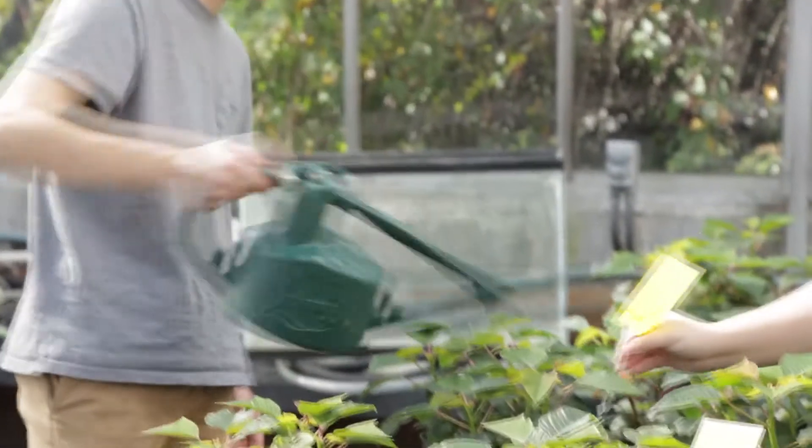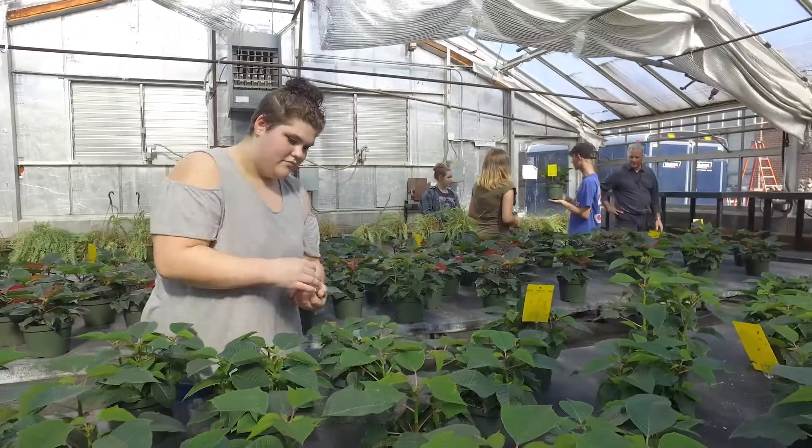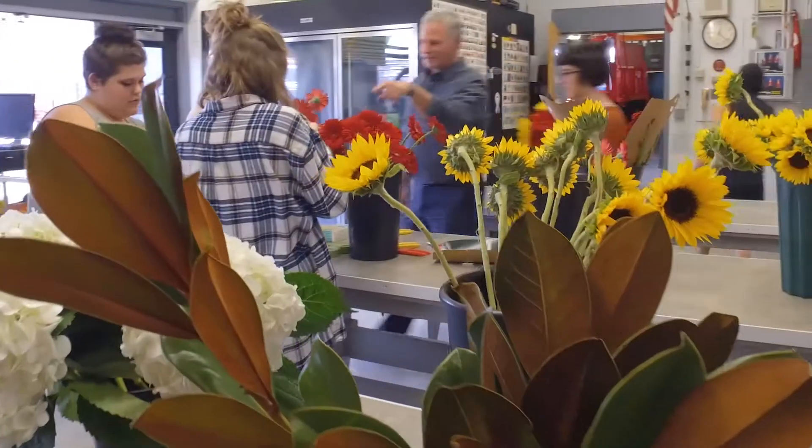Students in the program operate two businesses open to the public: a retail greenhouse and a flower shop.